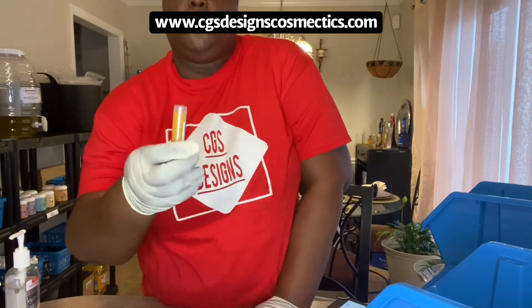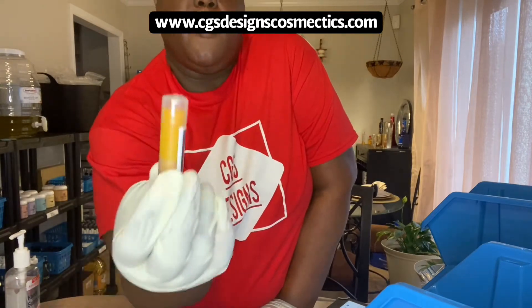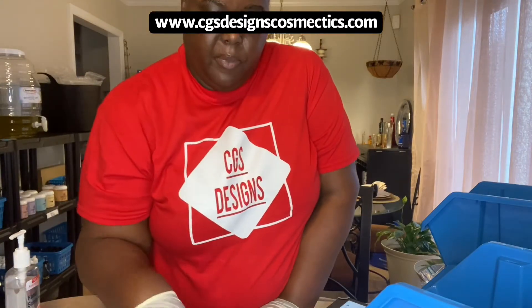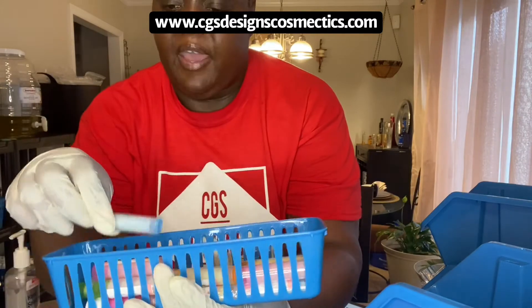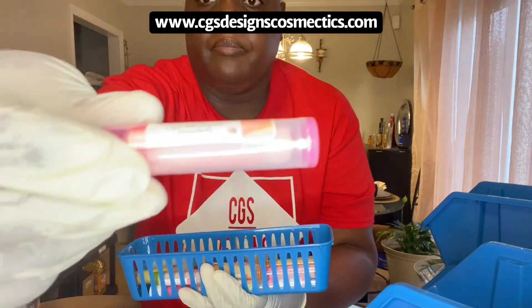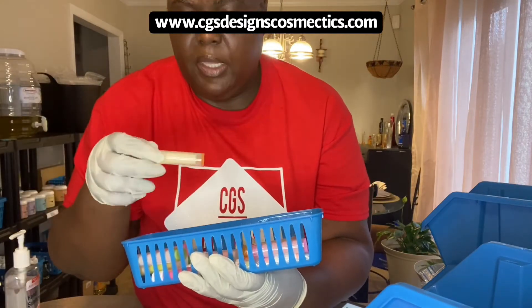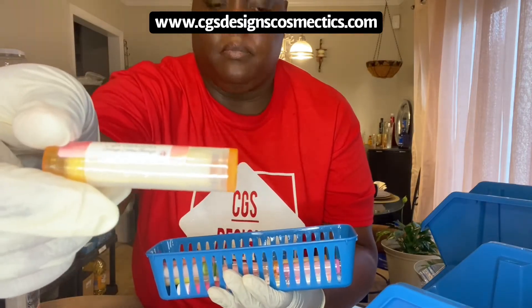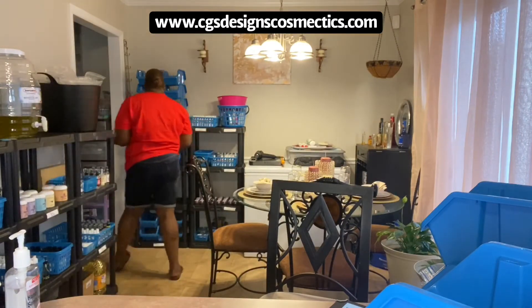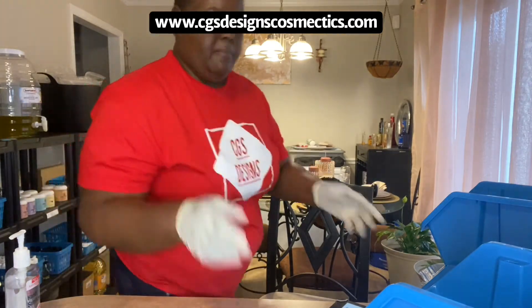So right here I have turmeric chapstick — this is a lip lightening chapstick. If you have dark lips and you want to lighten them up, whether from smoking cigarettes or whatever, it works very good. And these are all my chapsticks. I have different flavors: Tropical Punch, Strawberry, Watermelon, and Orange Cream Mango. Everything is made by hand and naturally — no chemicals, y'all.